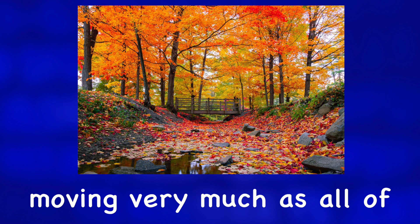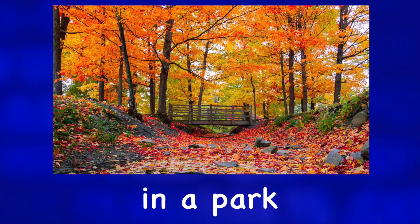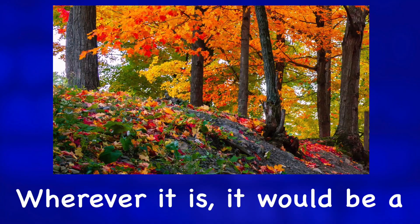I guess this could be in a park. Wherever it is, it would be a beautiful place to go for a stroll before winter arrives.